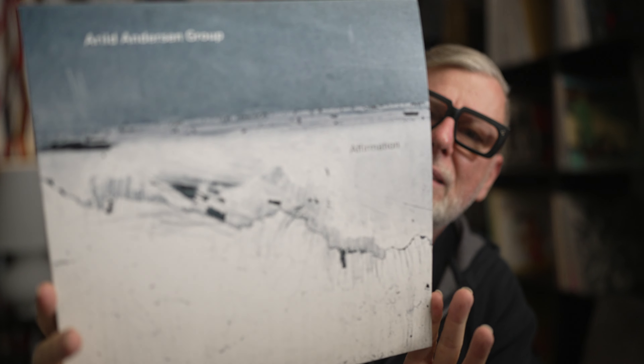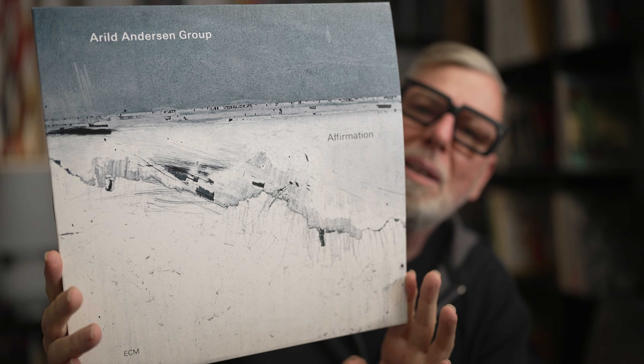Let me start with my favorite out of this November batch. I think they do two, maybe three of those batches — they put out a lot at the same time, probably for economic reasons. From this batch, my favorite is the Arild Andersen Group, 'Affirmation.' Here you have the jacket — typical ECM design. You can see it when you see those kinds of designs that this is an ECM release.